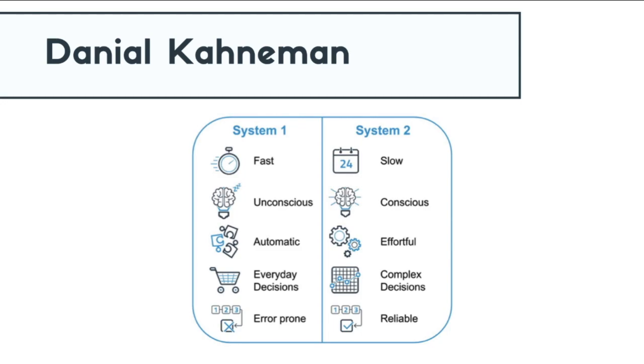According to this model, there are two different systems of processing information that we have, and both of these systems have distinct characteristics and function under different circumstances.